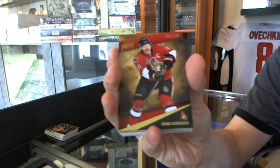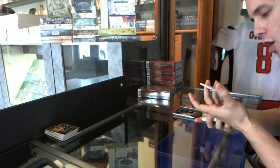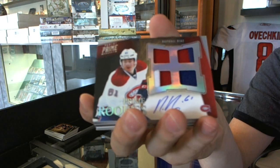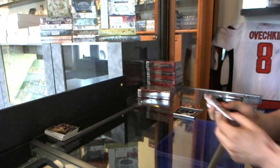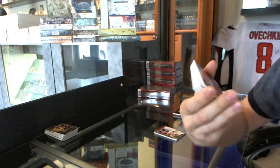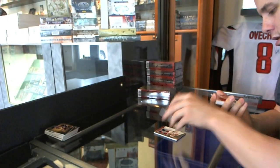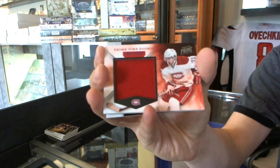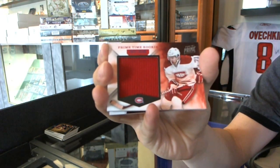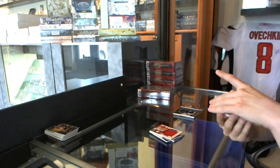Box 3 — base card number to 249, Daniel Alfredsson. We've got a rookie jersey prime and autograph number 13 of 50, Rafael Diaz. We've got a triple jersey number to 250 — Matt Read, Sean Couturier, and Ilya Bryzgalov. We've got a prime time rookie jersey number to 99, Louis Leblanc — I think this was my team.